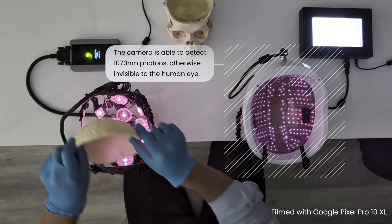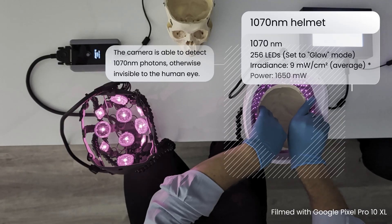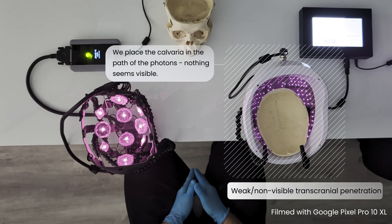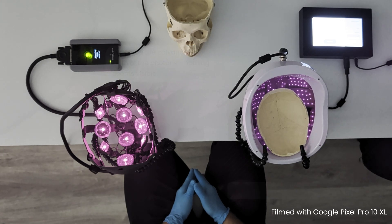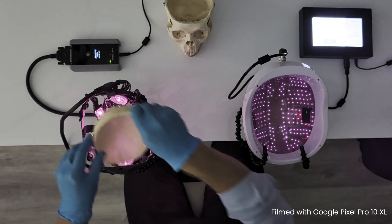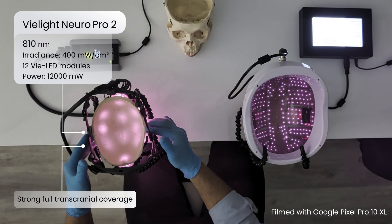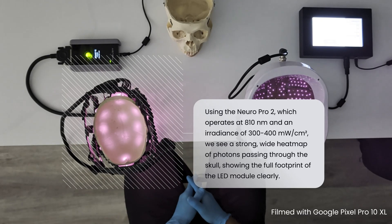This demonstration uses a CMOS camera to compare light penetration through a real human skull at two different wavelengths: 810 nanometers from the V-Light Neuro Pro 2 and 1070 nanometers from a Neuronic helmet. The CMOS camera detects near-infrared light, which is normally invisible to the human eye but critical in photobiomodulation. As the video shows, the 1070 nanometer light struggles to pass through the skull, while the 810 nanometer light from the Neuro Pro 2 penetrates more effectively, making the difference in performance visually apparent.